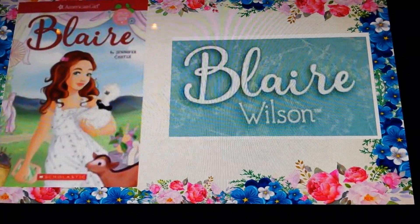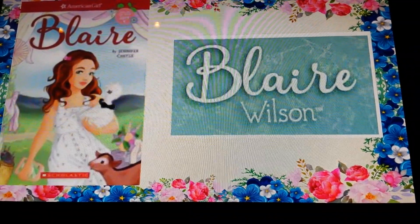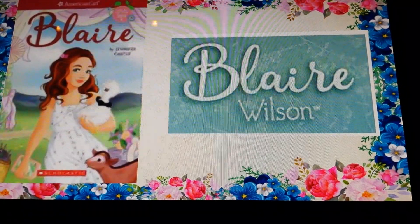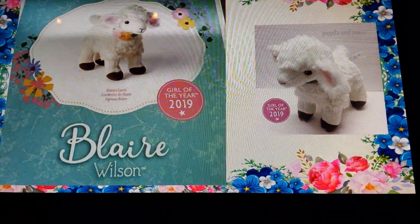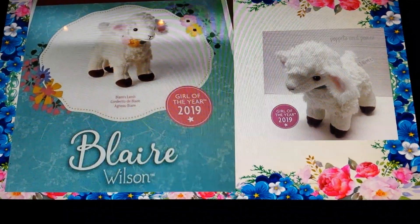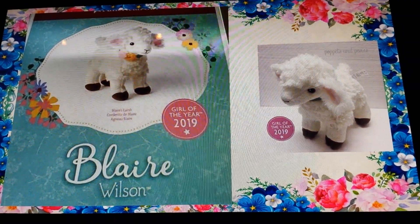This is Blair's book. It looks like there's a party going on. She is also holding a tablet and a lamp. This is Blair's lamp — it looks really soft and has a little pattern with flowers.